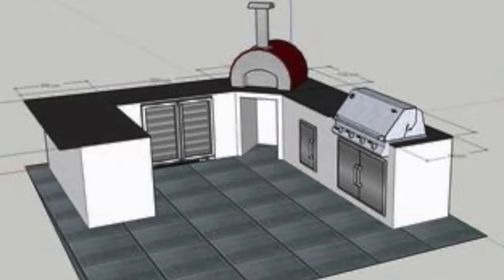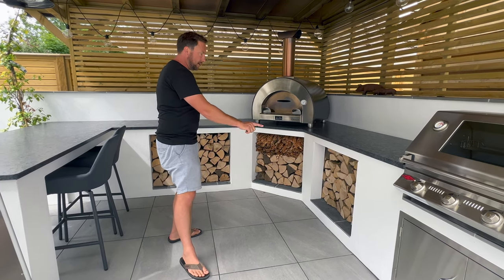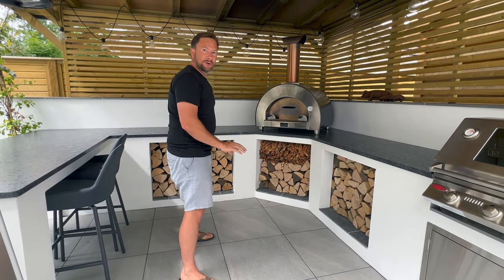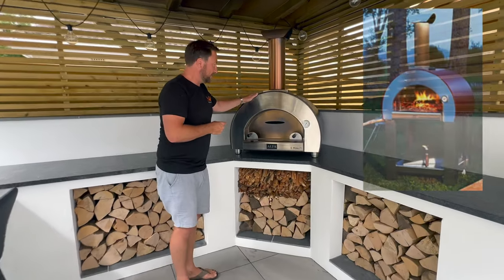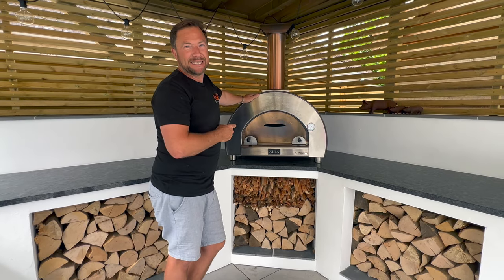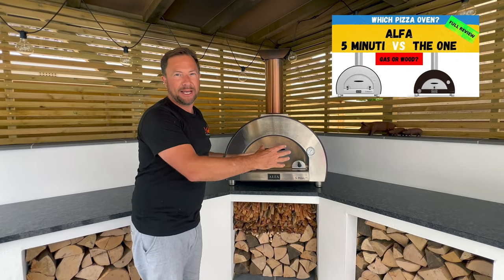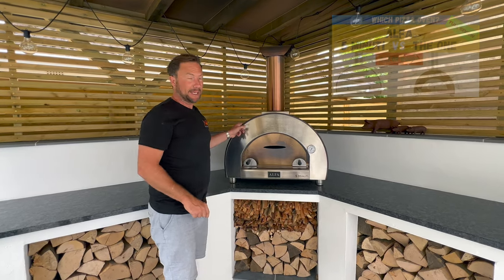The original design was going to have some doors and maybe a fridge in these openings, which are actually big enough to house double doors and a fridge. But the customers decided to fill this space full of logs so they've got plenty of fuel for the Alpha Five Minuti pizza oven. You may have seen these on our videos before — what an amazing piece of kit. I've done a review of this and of its smaller counterpart, the Alpha Nano; I'll leave a link up top if you want to watch that review.